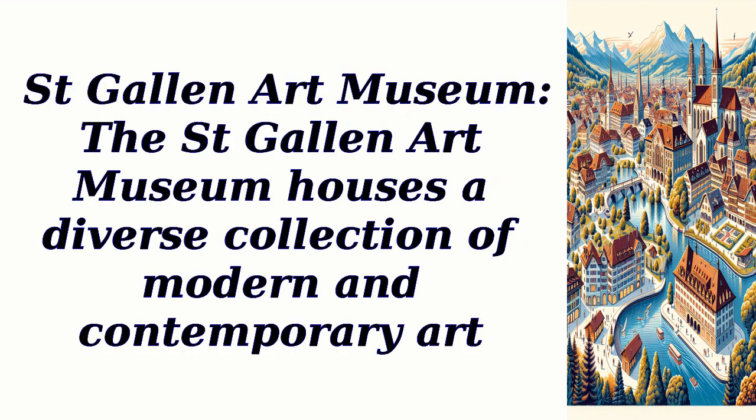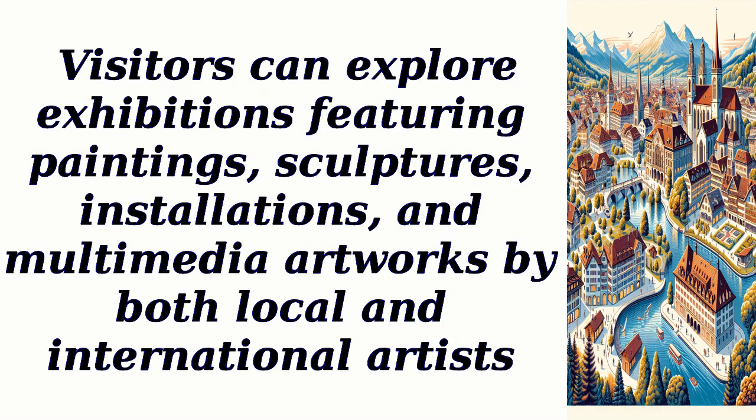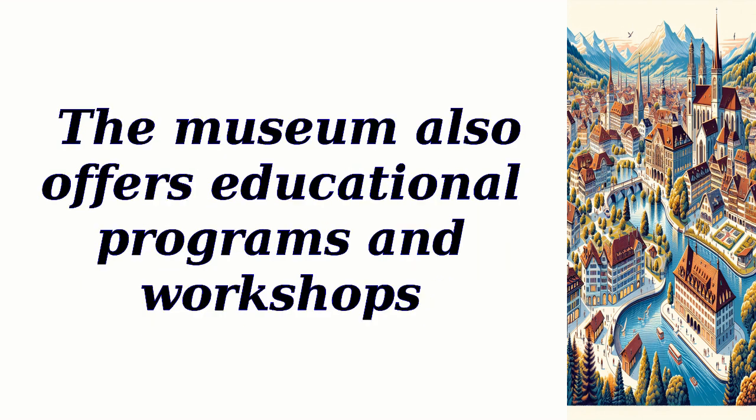St. Gallen Art Museum houses a diverse collection of modern and contemporary art. Visitors can explore exhibitions featuring paintings, sculptures, installations, and multimedia artworks by both local and international artists. The museum also offers educational programs and workshops.